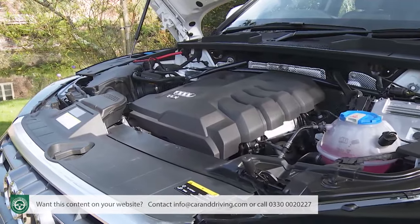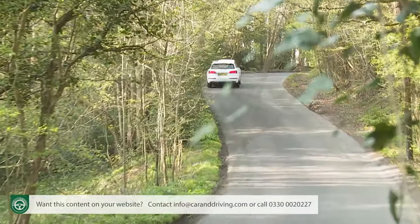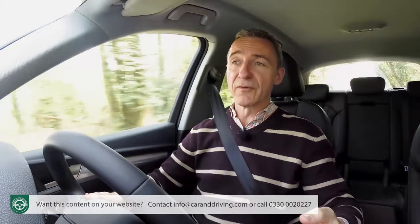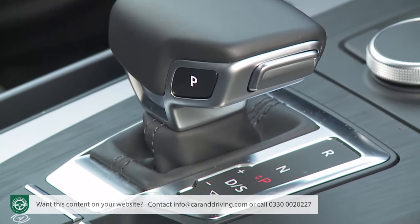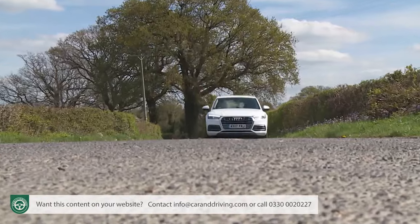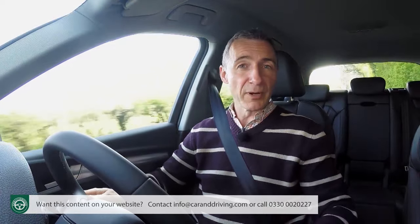On to engines and transmission: there are two quite different packages on offer to Q5 buyers. The new Ultra on-demand four-wheel drive system is limited to the four-cylinder models, working with a revised, more efficient version of the seven-speed dual-clutch S-Tronic auto transmission. The prodigious torque of the V6 variants requires a different approach — Audi has stuck with the previous permanent Quattro system and paired it with a beefier eight-speed Tiptronic autobox.